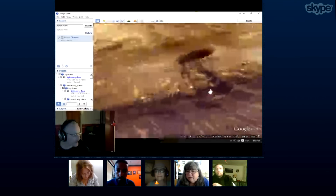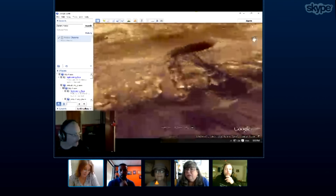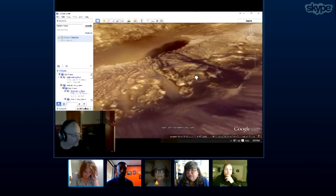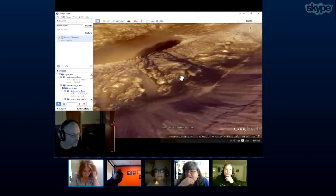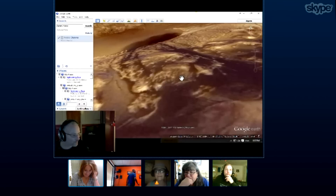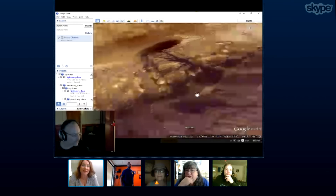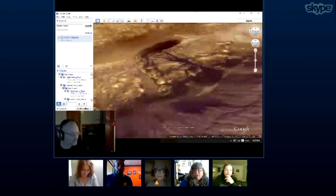Martine, did you want to just continue? I just wanted to say that these things that we're looking at, it's so hard to imagine just how huge they are. They are really, really huge.